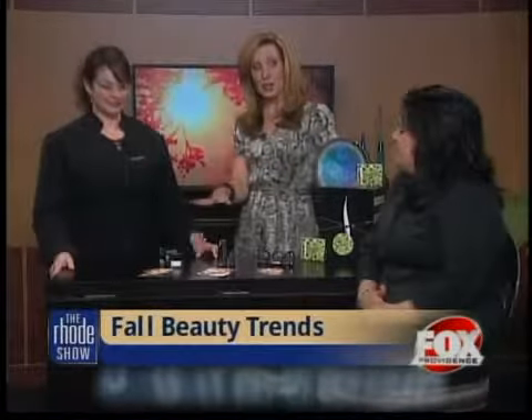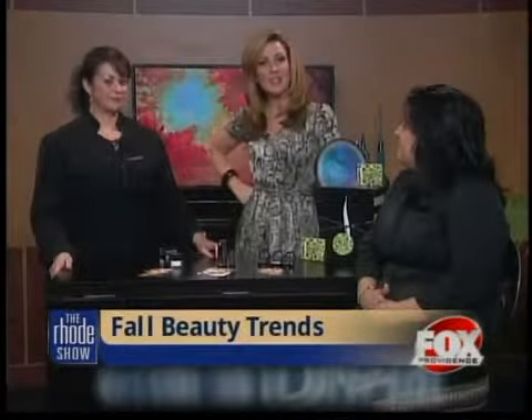Thank you both for coming in. All of this is available at the Providence Place Mall Sephora. And if you want more information on how to get these looks, just head over to our website, foxprovidence.com.